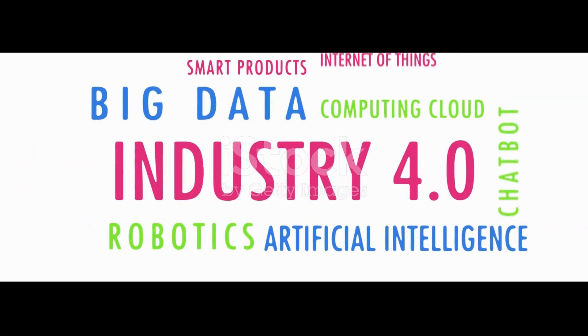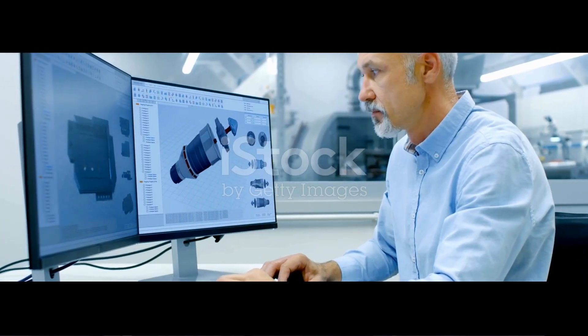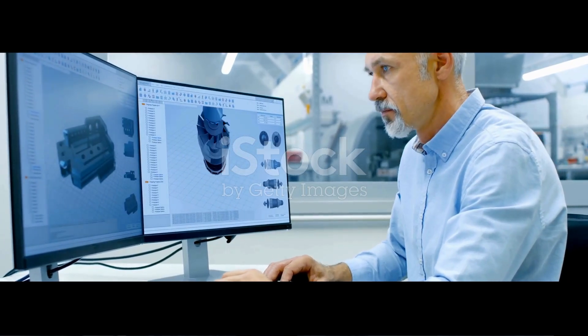Are you ready to see how the future of mechanical engineering is being shaped in real-time? Let me introduce you to digital twin technology, a breakthrough that's changing how we design, monitor, and optimize mechanical systems.